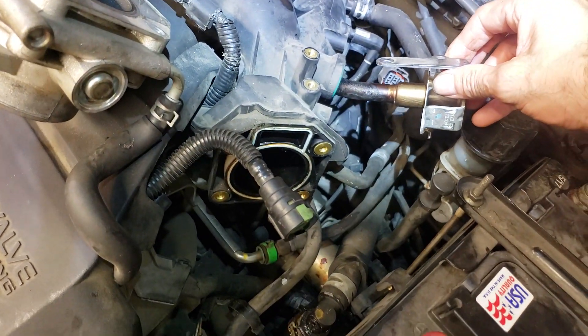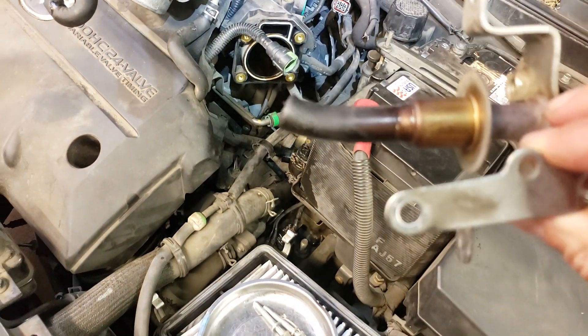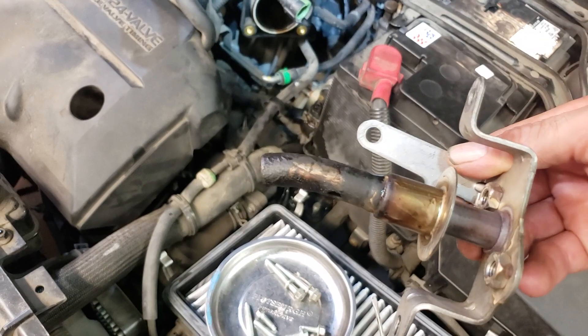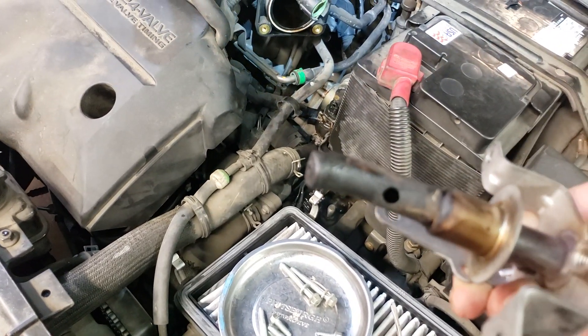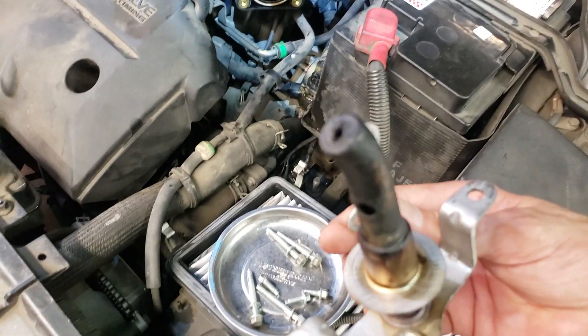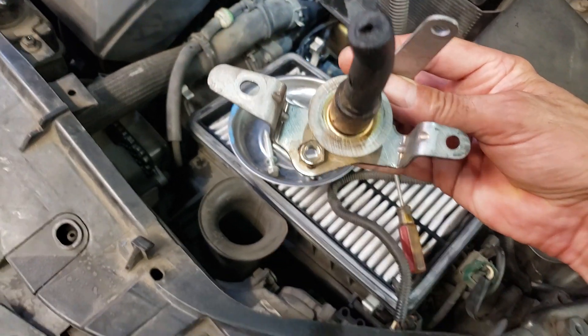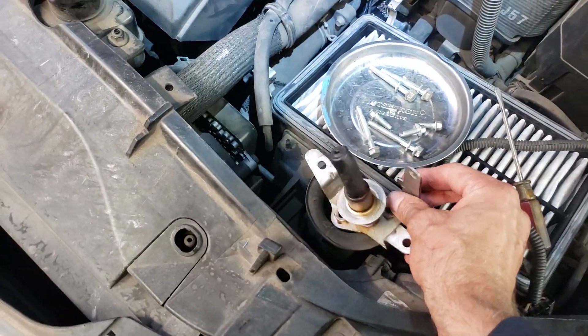It looks something like this. Now if you look closely at this tube and rotate it around, you'll see that there's a hole on the backside of the tube, and there's also a hole right at the end. But look at that — it's plugged.